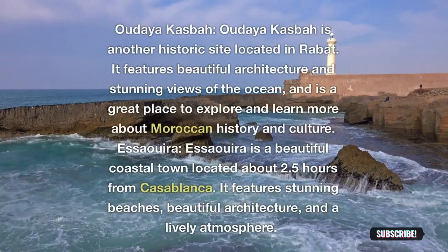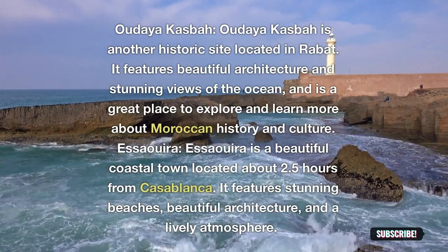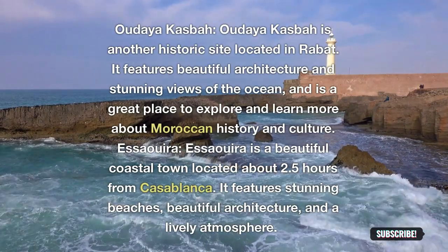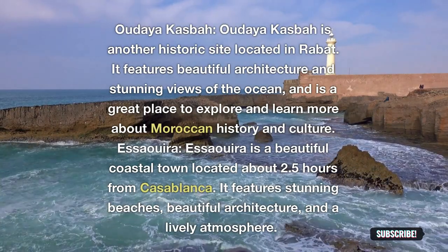Oudaya Kasbah: Oudaya Kasbah is another historic site located in Rabat. It features beautiful architecture and stunning views of the ocean, and is a great place to explore and learn more about Moroccan history and culture.